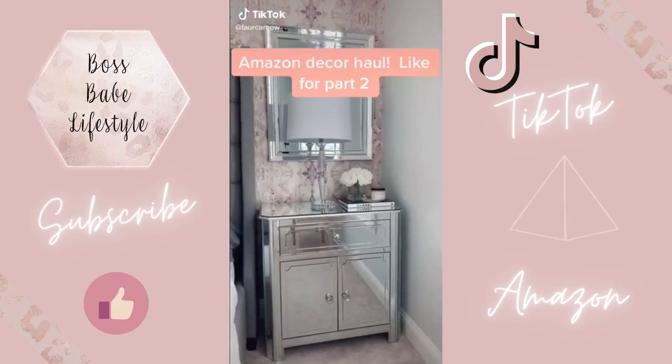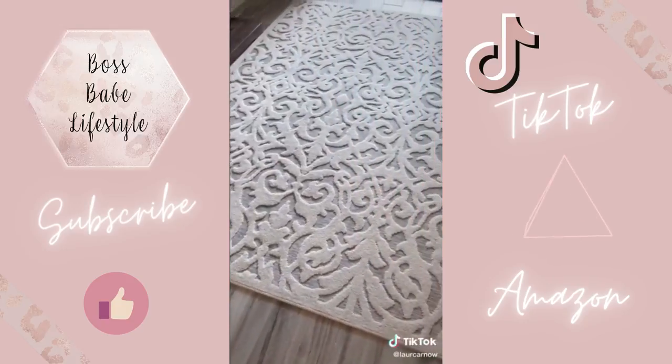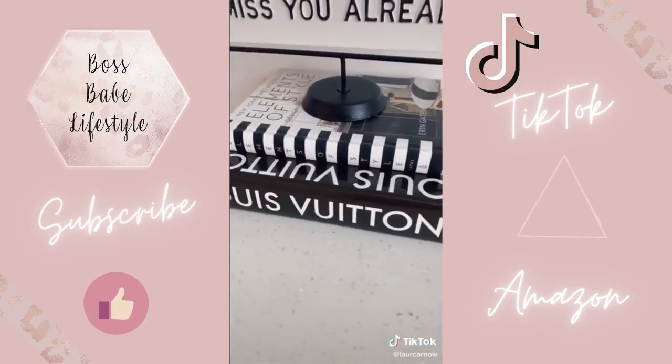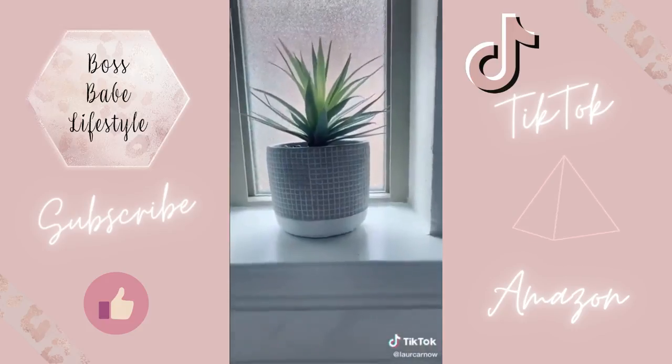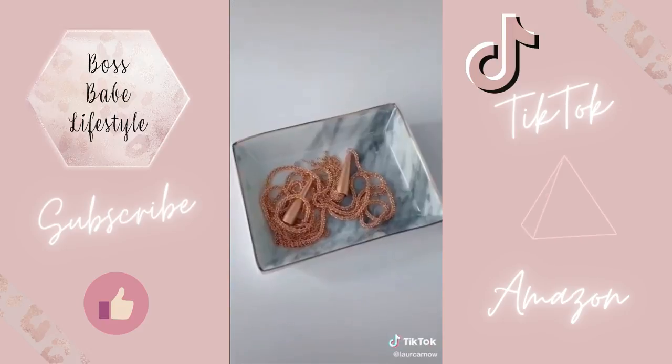Amazon decor favorites part one. This Chanel coffee table book. This rug, which can be used indoors or out. More coffee table books because I am currently obsessed. This artificial plant — it's actually really great quality and looks pretty realistic for the price. This little marble dish.